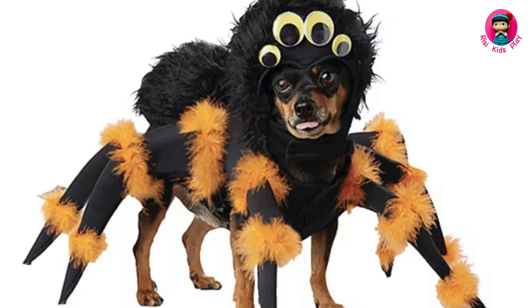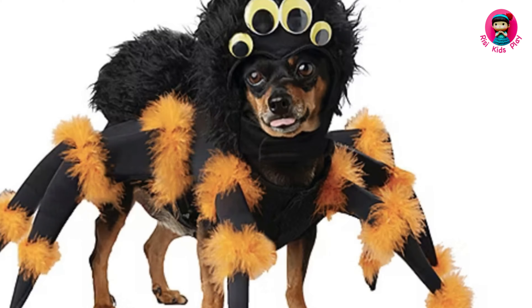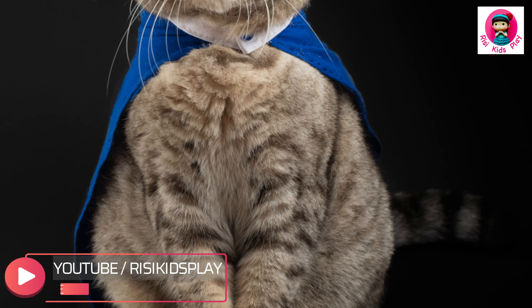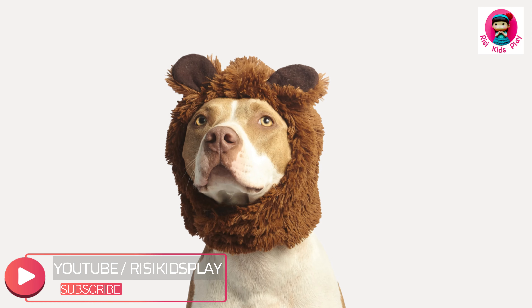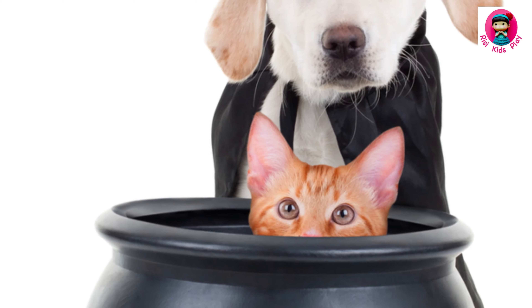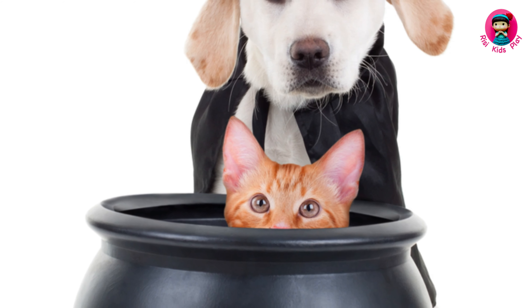Unleash your inner nerd with epic superhero costumes. Does your dog channel Superman when they steal your socks? Or is your cat more of a Batman, lurking in the shadows? Fun fact: the first superhero costume was for a dog. Okay, maybe not, but it should be.